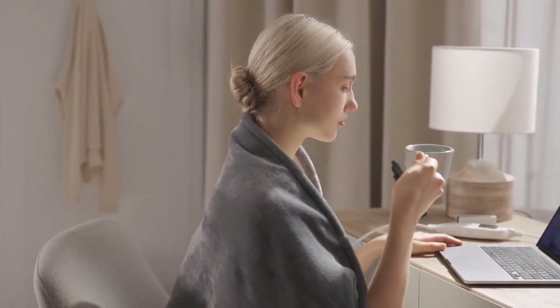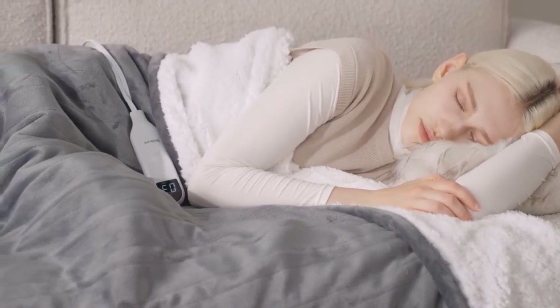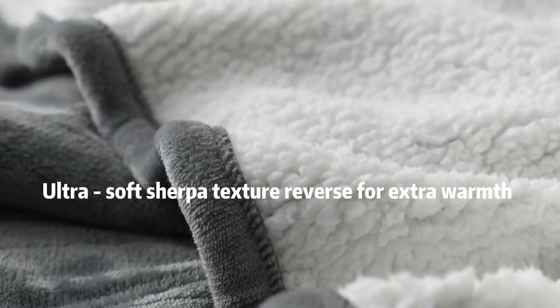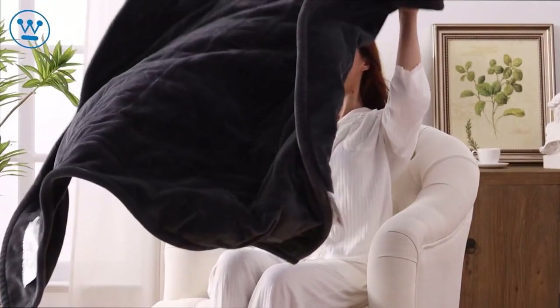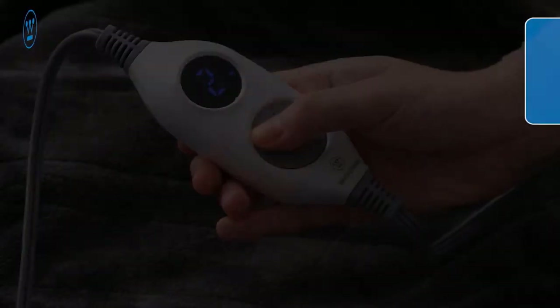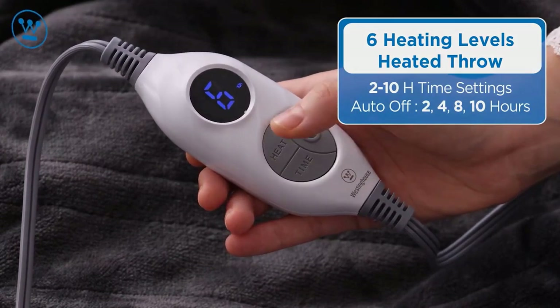As the winter approaches and the mercury drops, there is nothing more comforting than wrapping yourself in a blanket of warmth while you sip on hot cocoa. But what if your common quilt or comforter isn't enough to fend off Jack Frost's icy touch? I have compiled a list of the three best heated blankets that would ensure a cozy winter season for you. Watch the full video and check out the tagged products.